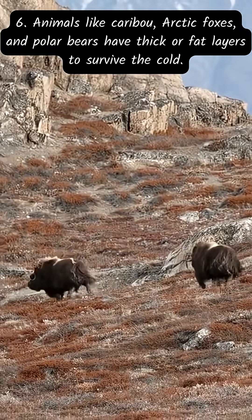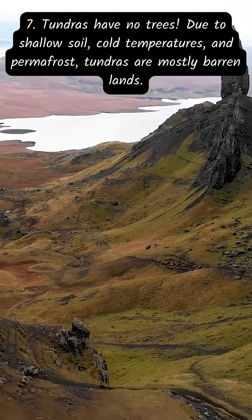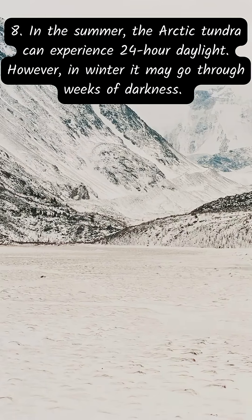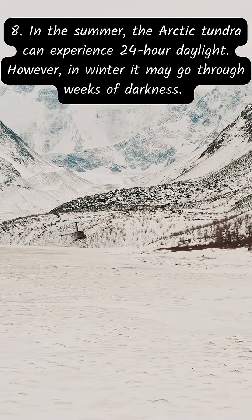Animals like caribou, arctic foxes, and polar bears have thick fur or fat layers to survive the cold. Tundras have no trees due to shallow soil, cold temperatures, and permafrost, making them mostly barren lands.